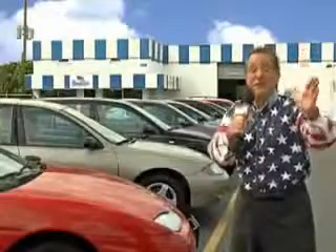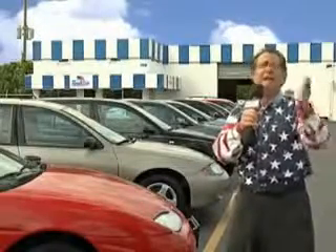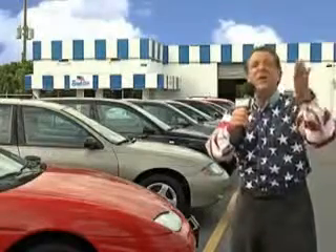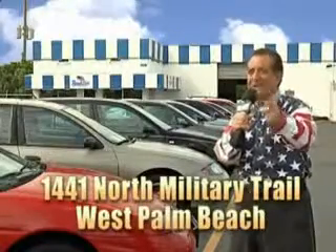See us at Beach Cars today. My 15 minutes are up, but I could go on for another hour or more. Believe me, we have a huge selection of cars, trucks, vans, and sport utility vehicles here at Beach Cars. And as you can clearly see, we price to sell. We don't care if you have no credit or even bad credit — we're going to finance it right here at Beach Cars so you can drive it home today. That's Beach Cars, 1441 North Military Trail between Okeechobee and Belvedere right here in West Palm Beach.